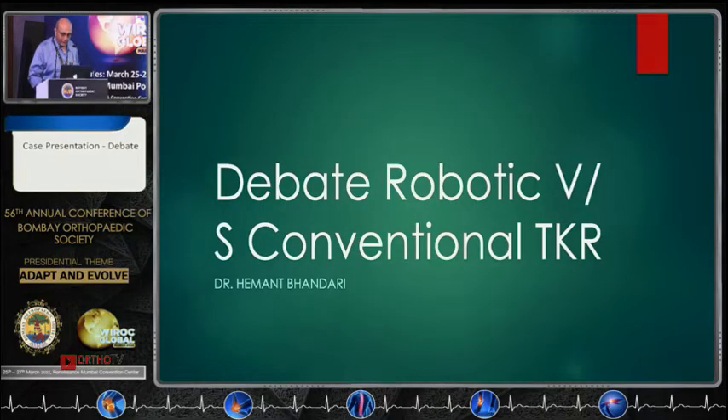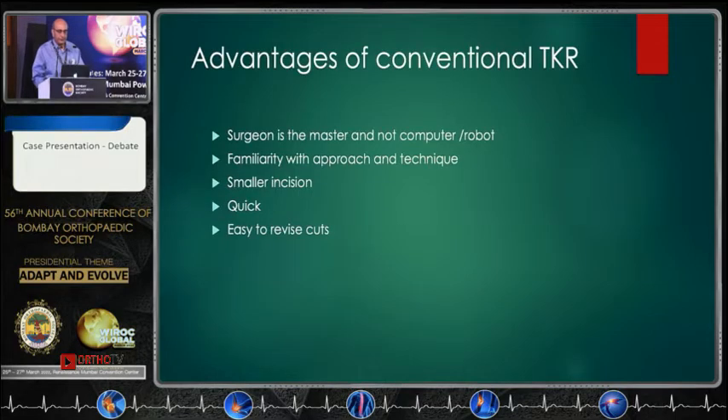Good morning everybody. My talk has been made easier by the previous speakers. The question is: should we stick to conventional or go for robotic TKR? In people's minds, robots imply precision in microns and angstroms, but do we really require that kind of precision? Most joints, if they are within three degrees, will do well.